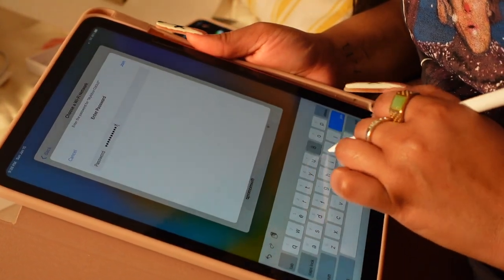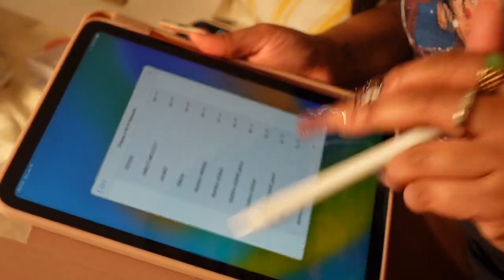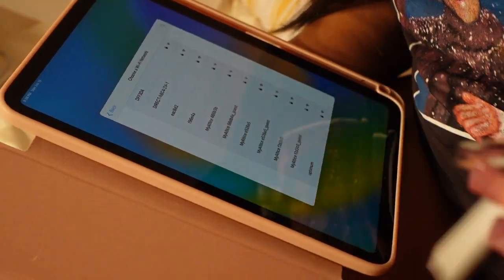I'm setting up the Wi-Fi right now, guys, because that's super needed. I don't even know the password — seven, eight, four. Hopefully this works. And it worked! I set the Wi-Fi up now.